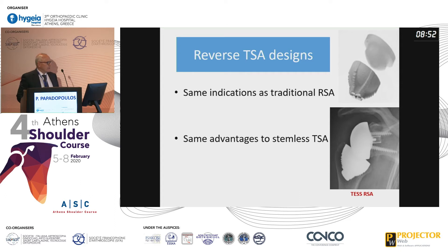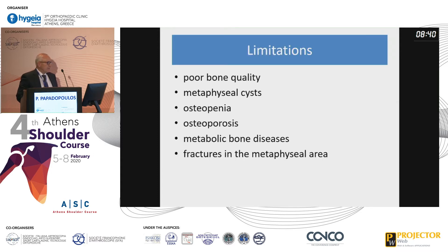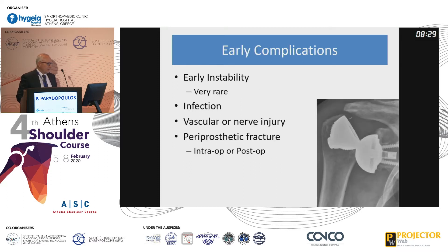Regarding the reverse total shoulder designs, they have the same indications as the traditional reverse arthroplasty and the same advantages as stemless total shoulder arthroplasties. We have limitations: poor bone quality, metaphyseal cysts, osteopenia and osteoporosis, metabolic bone diseases, and fractures in the metaphyseal area.